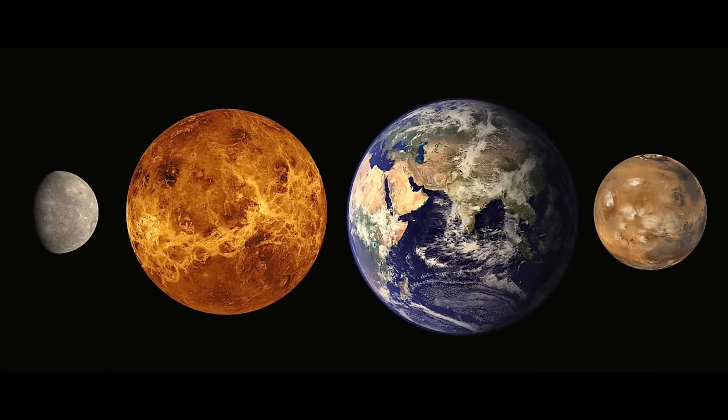Hello everyone and welcome back to our universe. Today we're going to be talking about the true colours of the major planets. This is from the knowledge that we can get from the spacecrafts, and these are being analysed to be correct to this day. So let's jump right in and talk about colours.